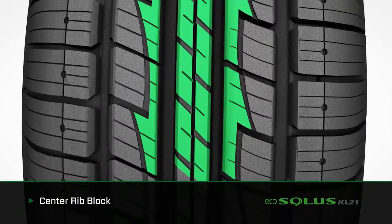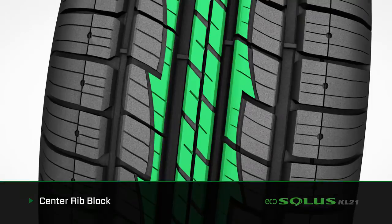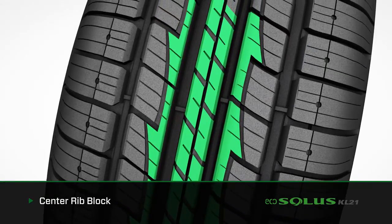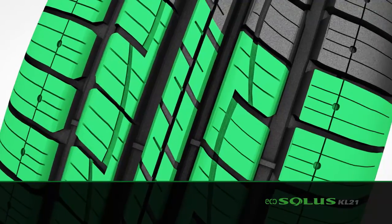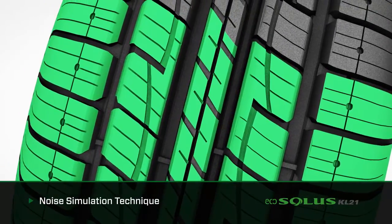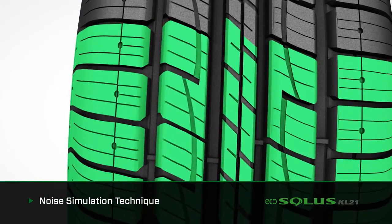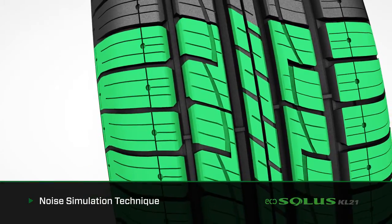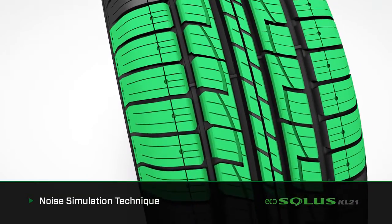The tire's center rib design makes continuous contact with the road to provide optimum steering response and stability. The center rib block also reduces road harmonics to promote ride comfort and low noise. Employing Kumo Tire's proprietary noise simulation technique, the EcoSolis KL21's variable 5-pitch tread block design improves road harmonics, resulting in reduced surface noise. The tire's noise level performance exceeds industry benchmarks.